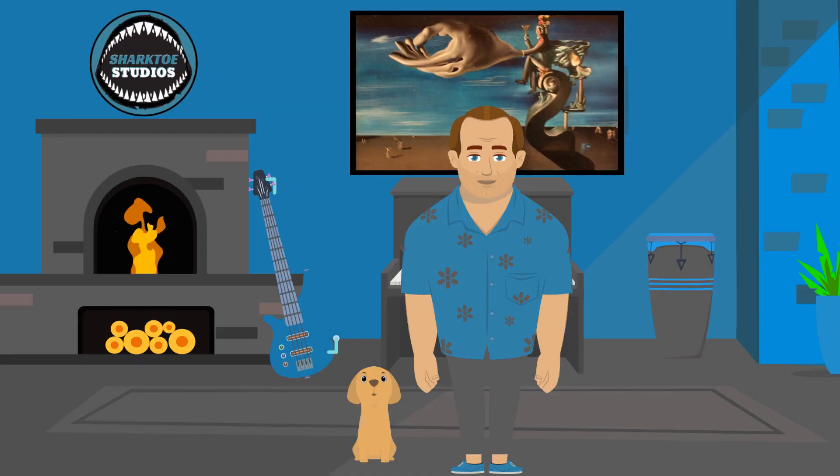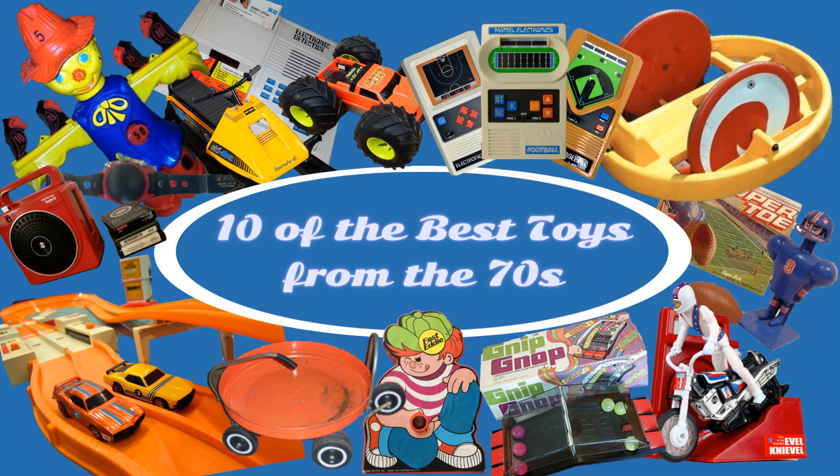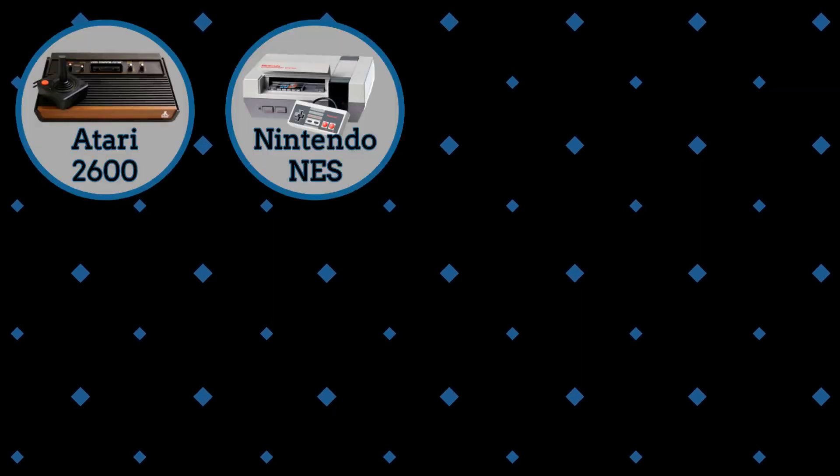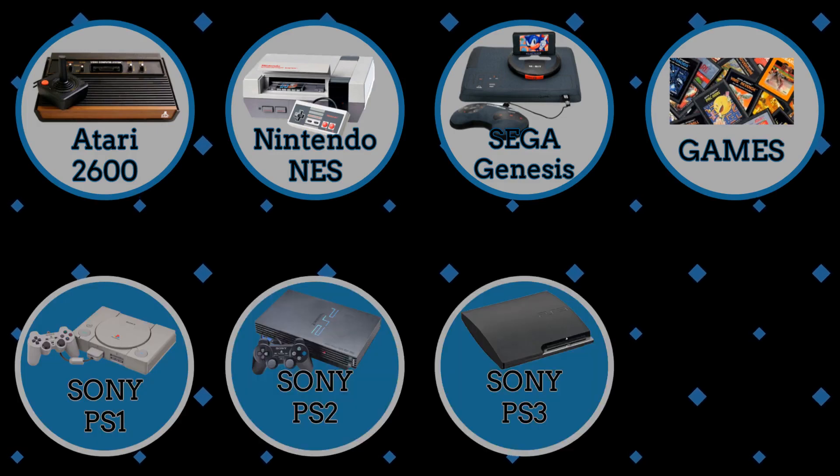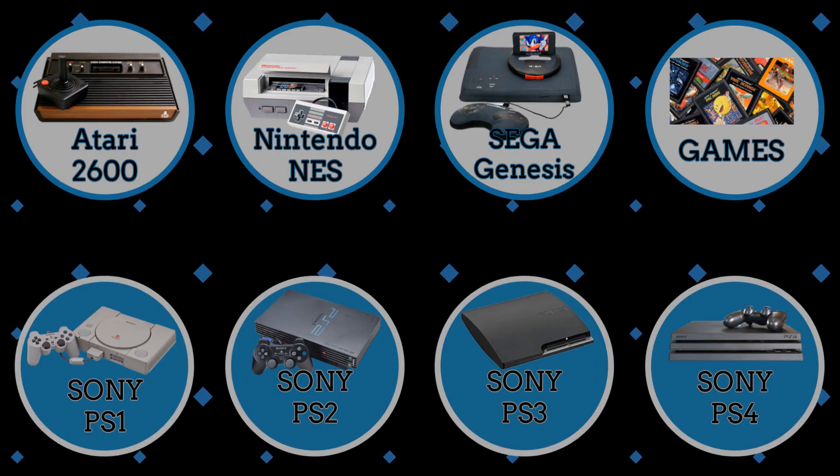One of the benefits of growing up in a big family: access to a ton of cool toys. Today, I'm going to list 10 of the coolest toys I ever got my paws on. I'm going to exclude all video game consoles and games — we'll cover those in a future release. But for today, we'll highlight other cool toys and games.